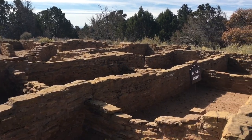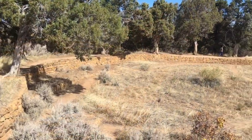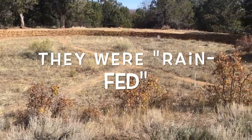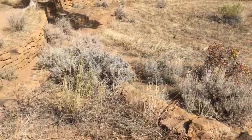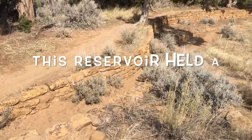As the corn and the other crops grew, they received water from the summer rains. The crops were not irrigated — they only received water from the rain. The people here did build reservoirs, such as this one, but this water was used for drinking and cooking.